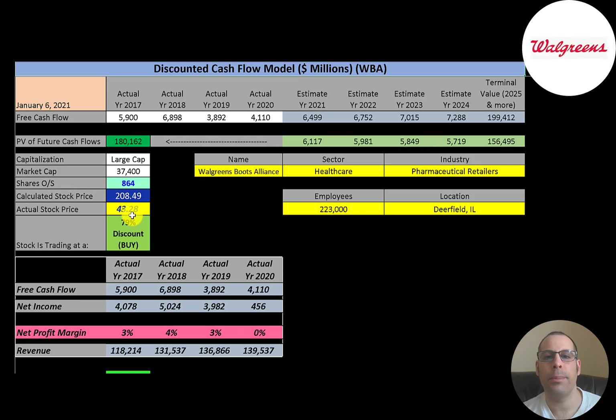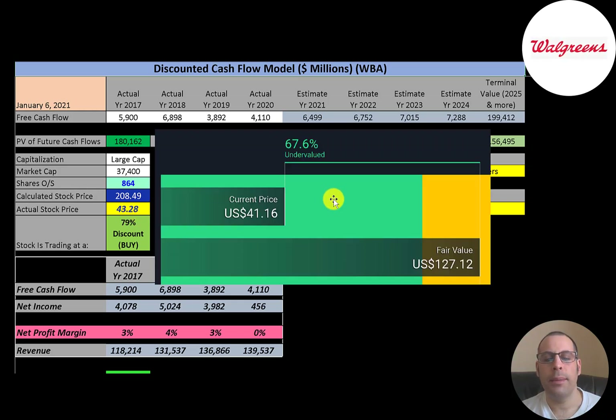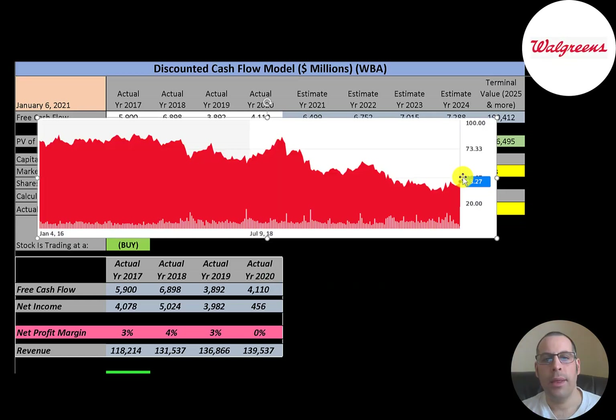They're currently trading at $43, so they're trading at a 79% discount — a really strong buy according to the model. Simply Wall Street values the company at $127, so they're also saying the stock is undervalued, just not as much.